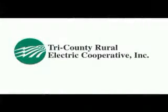This public service presentation is brought to you by your friends at Tri-County Rural Electric Cooperative in conjunction with Claverick Rural Electric Cooperative and the Pennsylvania Rural Electric Association.